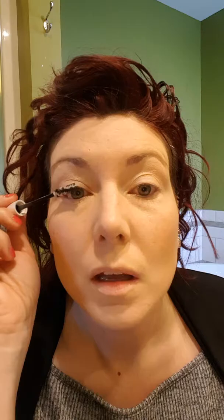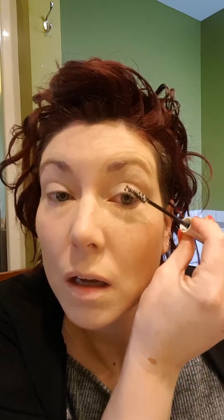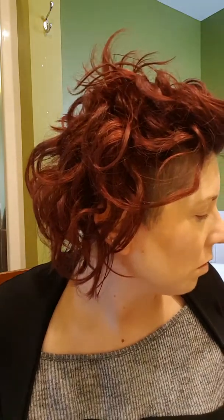I'm going to apply my lash primer now and just put it on because it needs to dry before you put anything else on.